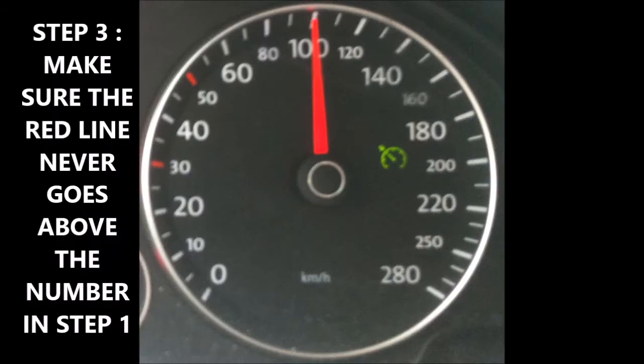And then for step three, what you do is make sure that the red line on the speedometer never goes above the number on the sign we saw in step one. So you don't exceed the speed limit. And then you set your cruise.